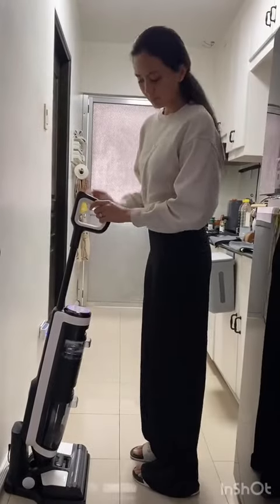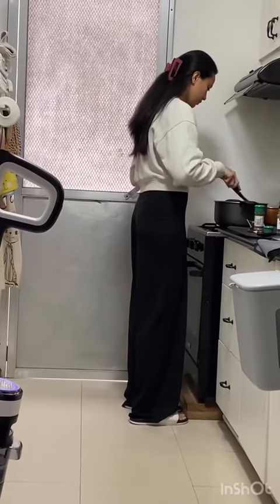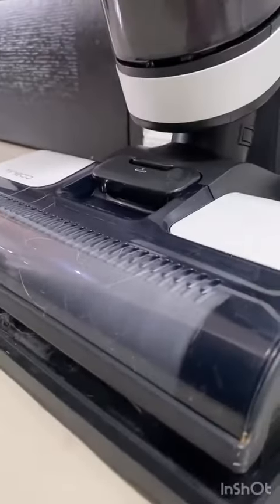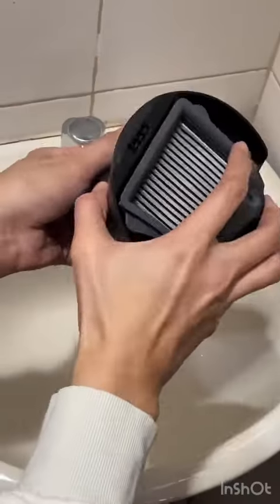And the best part is it has self-cleaning abilities. You heard that right! It'll only take you one press and it'll activate the self-cleaning mode, allowing you to move on to the other things you need to do in the house.